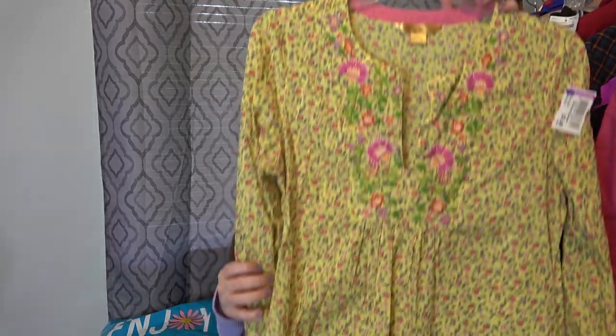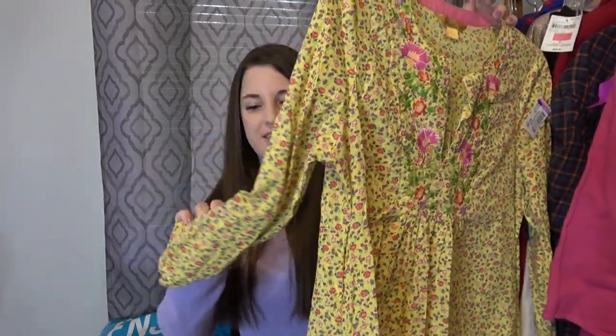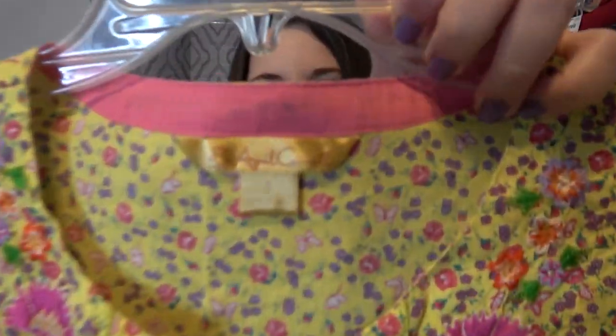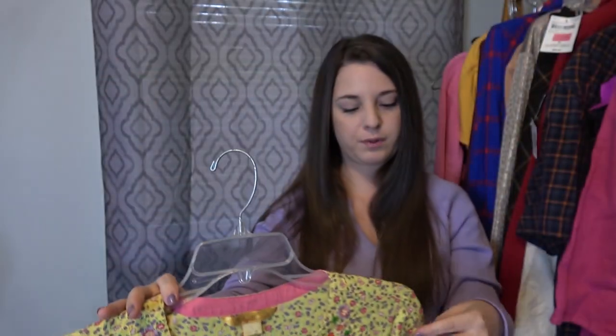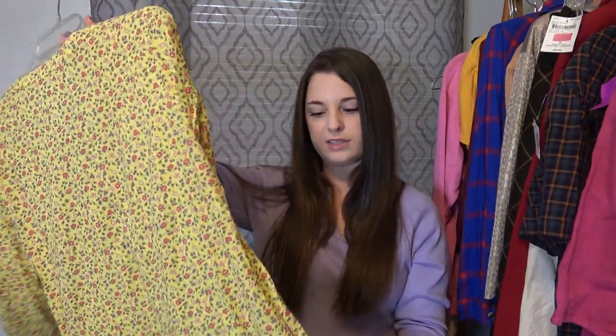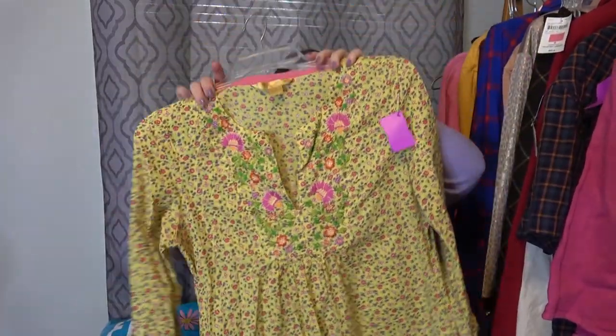I've never sold this brand before, but when I looked it up it seems like this brand is known for their cottagecore dresses. This definitely is something I'm going to use the word cottagecore for. It's a yellow floral dress with a ton of embroidery on the sleeve, at the neckline, and the brand is April Cornell. After looking at comps I think I'll start this around $70. I paid $7.50 for it, but it has pockets and goes about knee length.